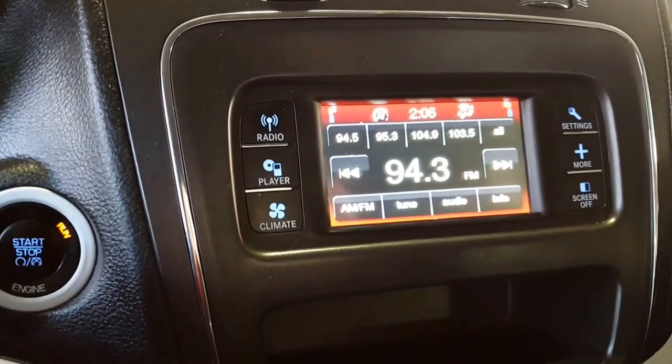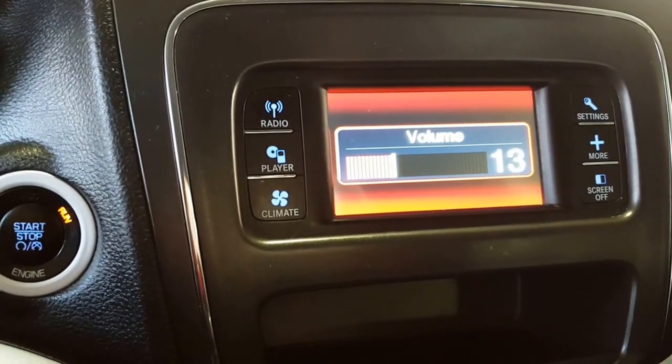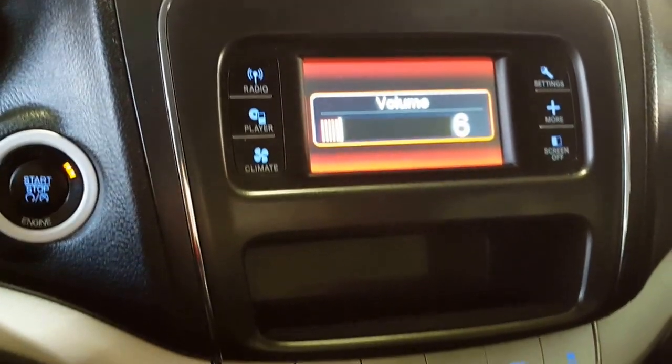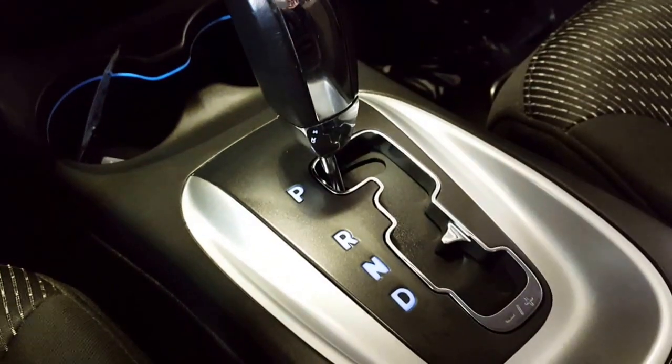When you want to crank up the tunes, you're going to be able to do it on the back of your steering wheel — finger buttons on this side and finger buttons on the other side. Really easy to use. There are your climate controls and of course your automatic center console shifter.